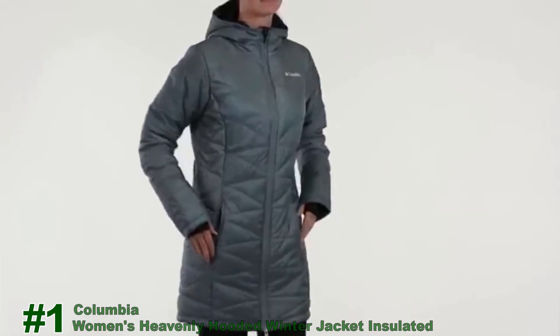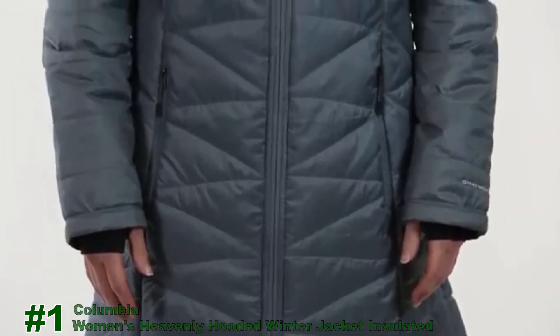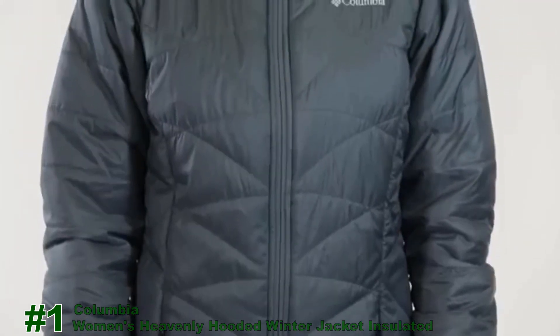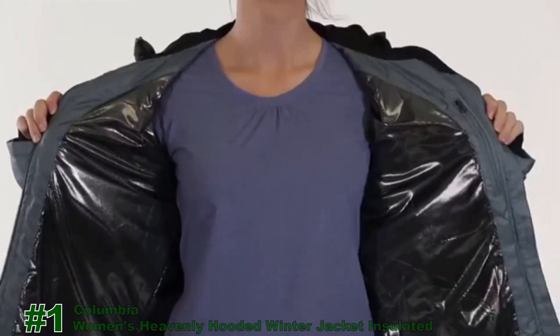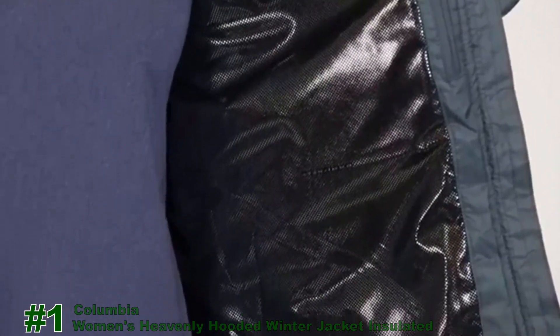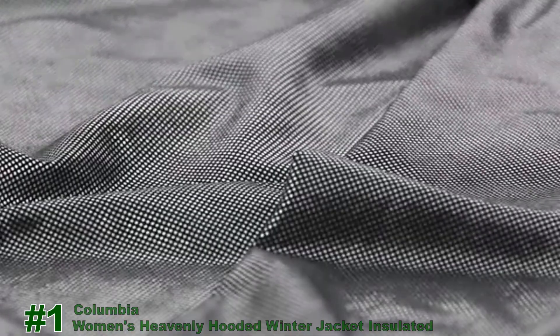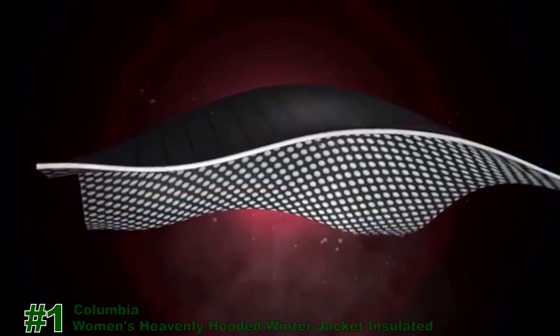This active fit hooded jacket comes in both regular and extended sizes. It combines standout style with innovative technologies. An OmniHeat thermal reflective lining manages body heat without adding bulk. OmniHeat's silver dots reflect and retain warmth, and its breathable fabric dissipates moisture and excess heat.